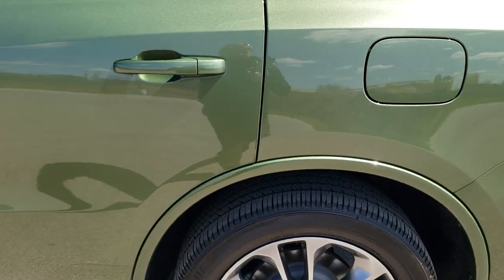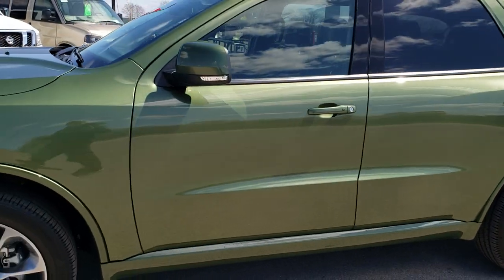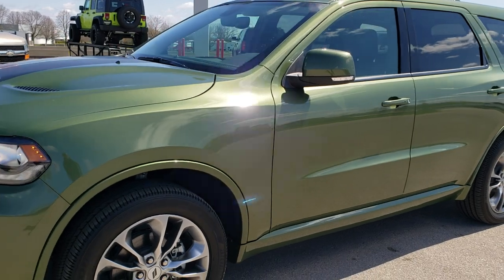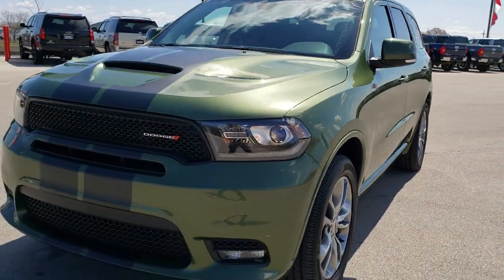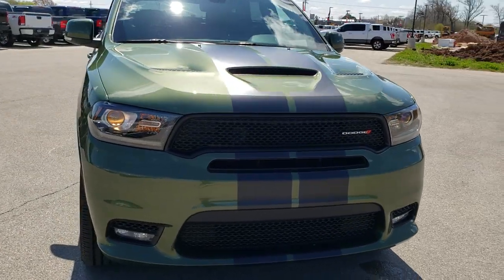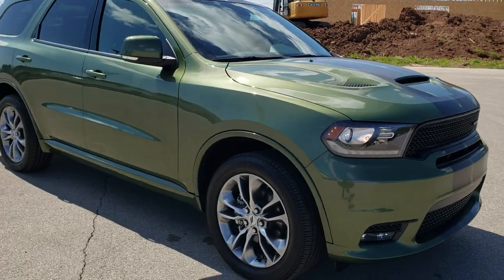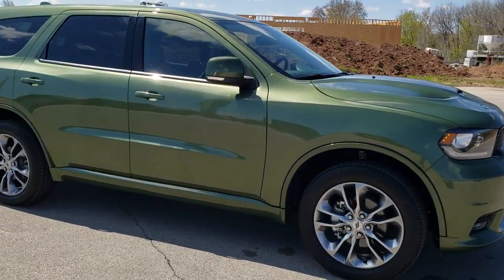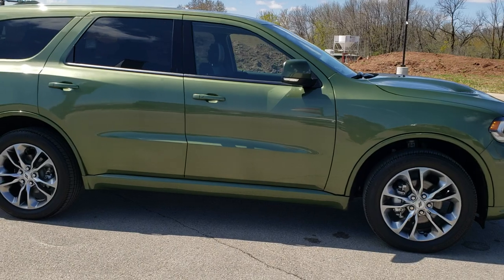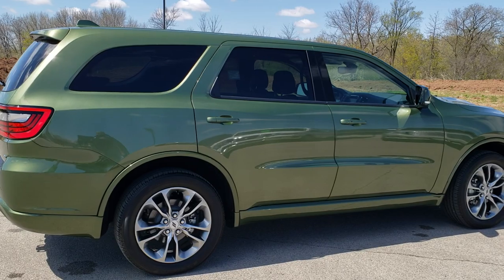We'll do one more quick walk around here. I'd personally like to thank you for checking out the video today and hopefully you learned a little bit about this particular Dodge Durango — got to check out that F8 green color and see one with the gunmetal stripes on it. To see more pictures of this vehicle or one of our other 450 new and used cars, trucks, SUVs, minivans, and more, visit our website.